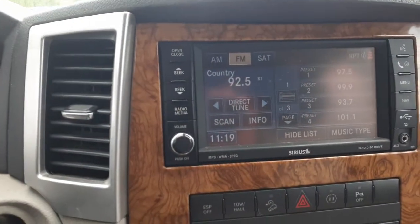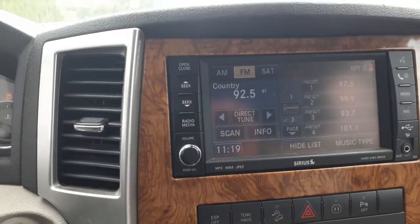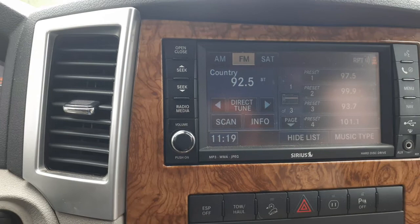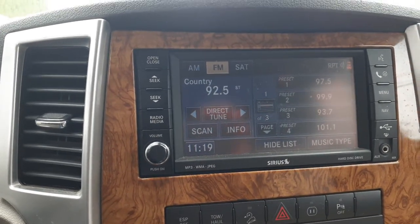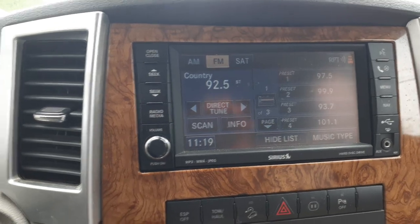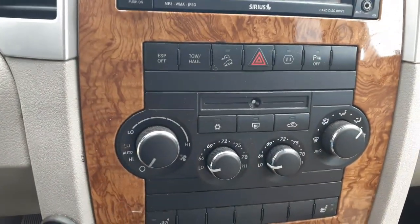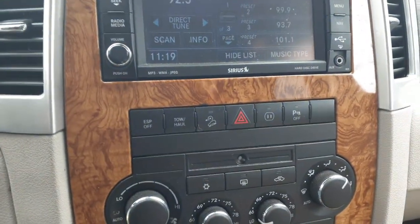There's your radio. As you can see, it's AM, FM, satellite, navigation. It's got all the bells and whistles — MP3, WMA, JPEG. It's got the hard drive. It's an RER code auxiliary. There's your automatic temperature controls. There's your miscellaneous buttons.